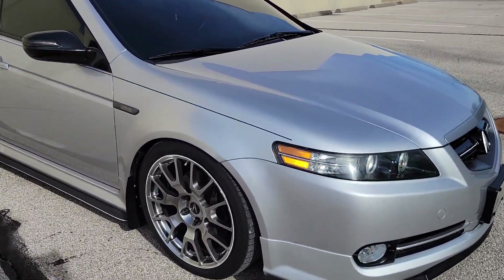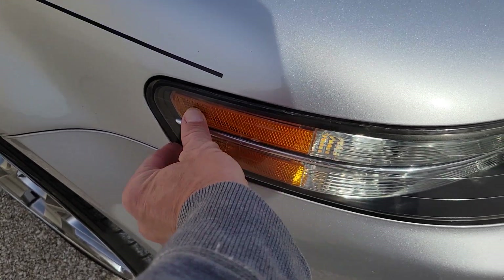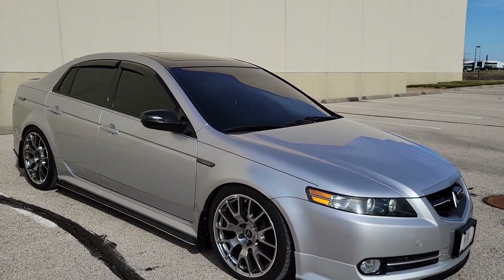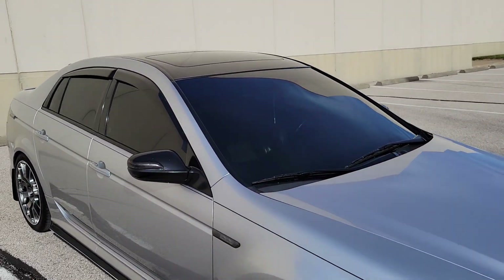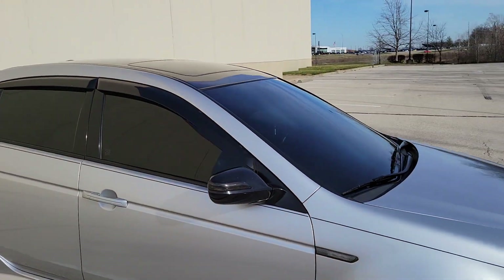I gotta re-tint these — they were bubbling up after a few years, so I'll put some transparent smoke vinyl on there. The windshield is 35% now; it used to be 30, it used to be 50%, and the windows are five percent.